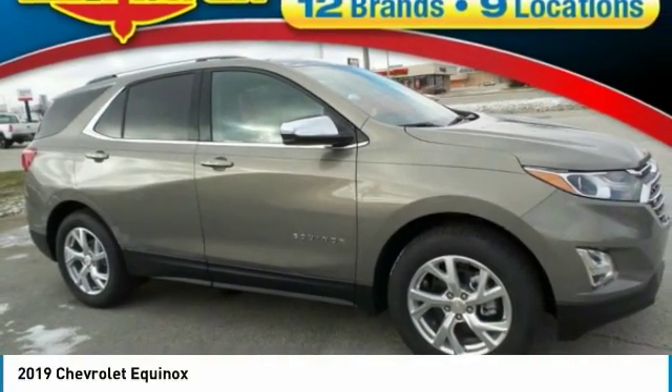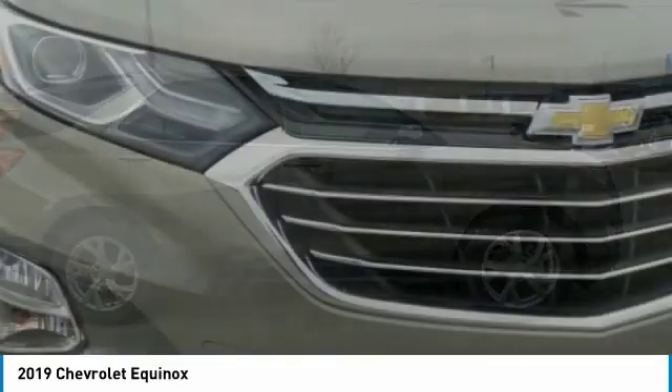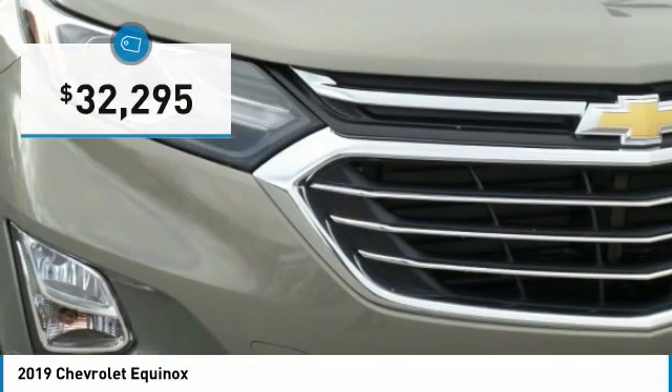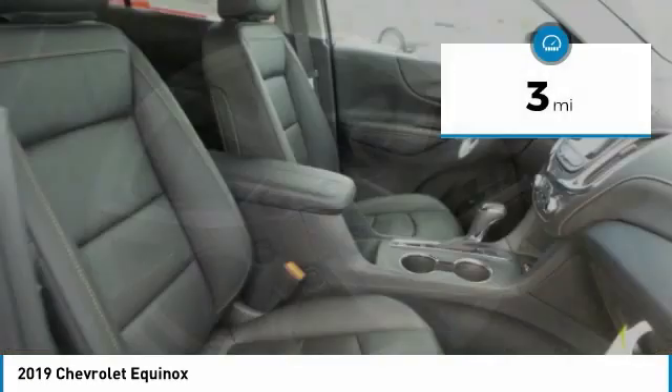Equinox. Fuel efficiency, safety, and value equals the Chevy Equinox — and is priced below $35,000. This vehicle has less than 100 miles.